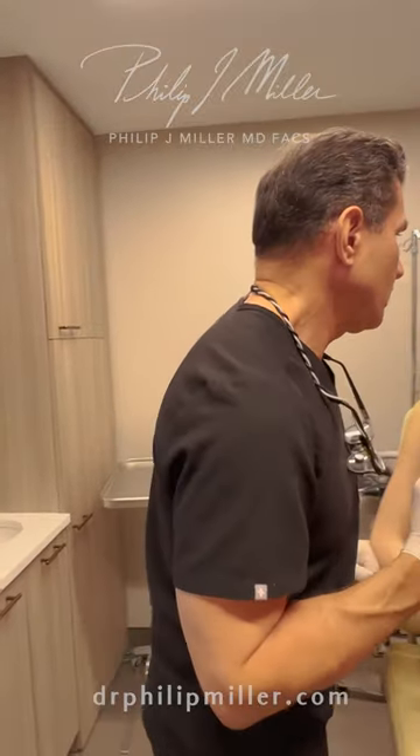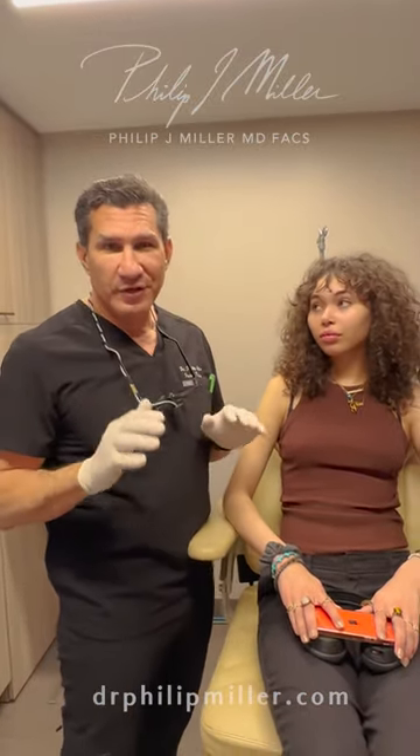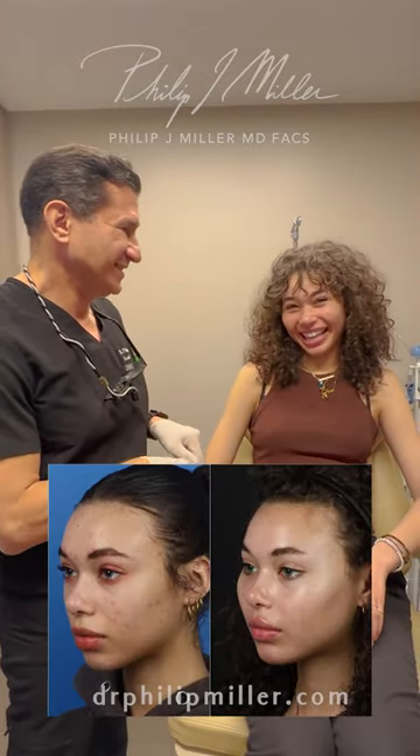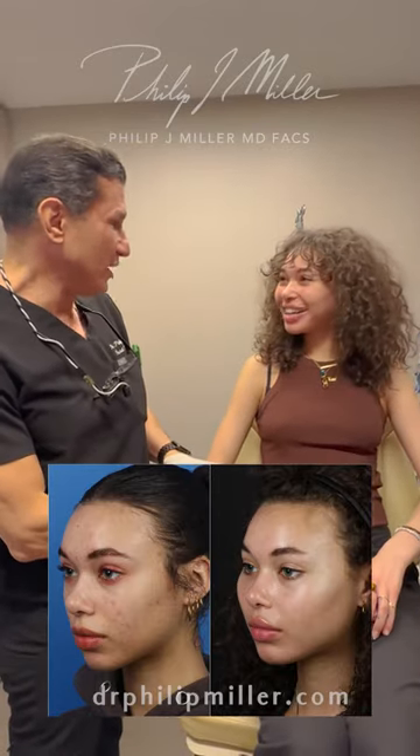How long has it been? Three weeks post-op — it's just three weeks post-op. I love this result, but more importantly, what do you think? I love it. I'm obsessed with it and I'm so glad I did it. I really am. I love it. It looks great.